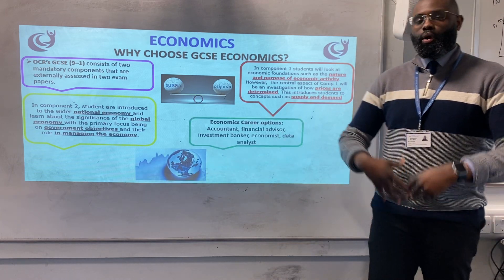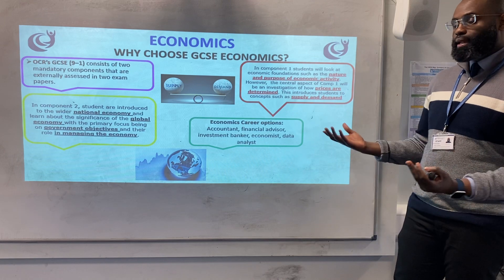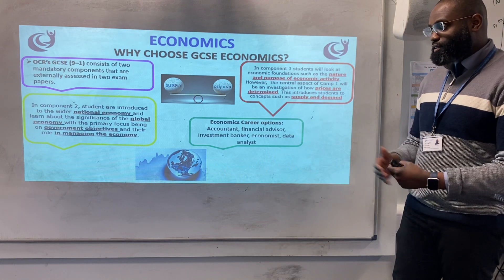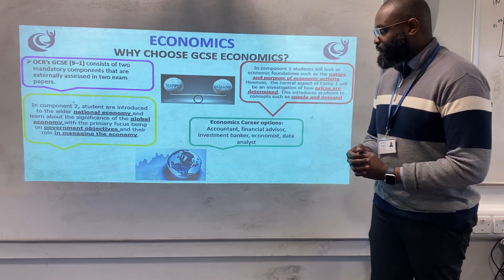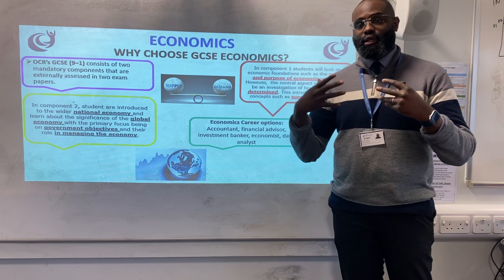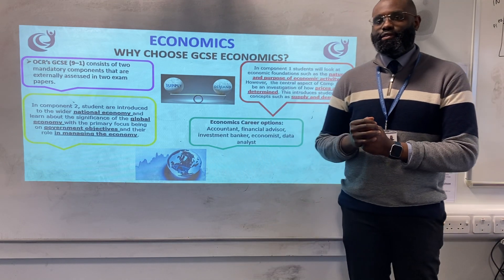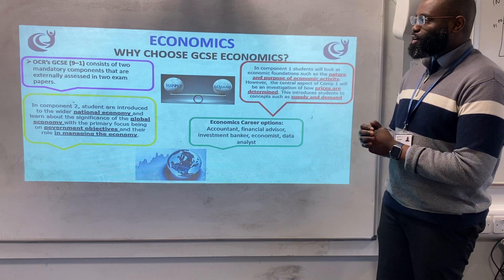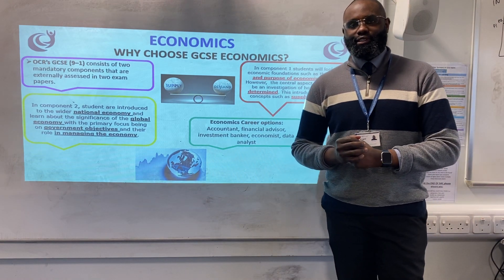Finally, if you want to know what you can do with a GCSE in economics — well, you can become an accountant, a financial advisor, you can work in the city as an investment banker, or you can become an economist. You can also work as a data analyst because we do quite a bit of maths as well. Thank you very much — I hope this has given you an idea of what to expect from GCSE economics.